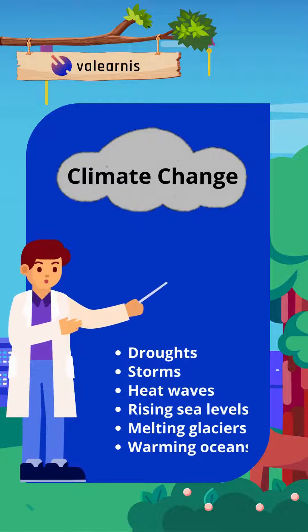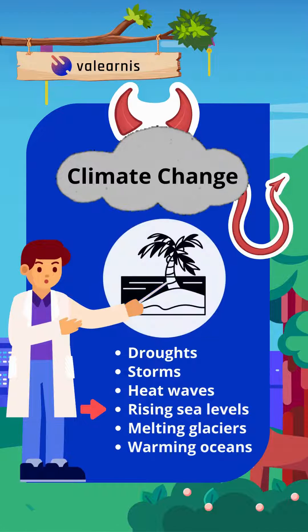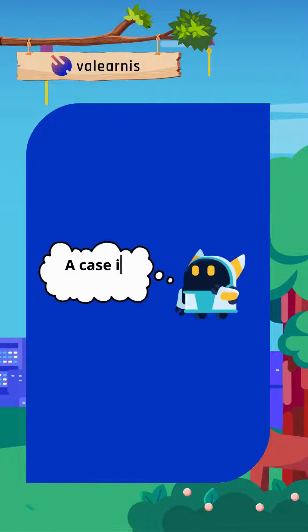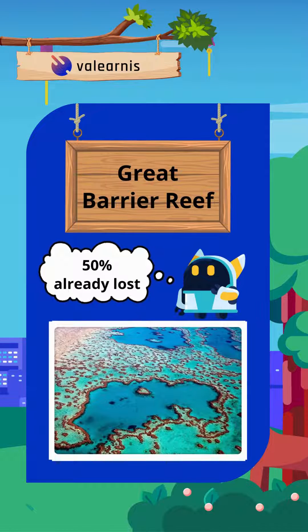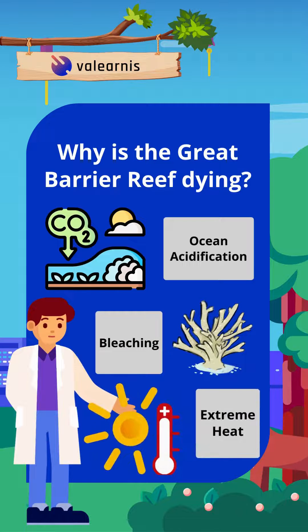Climate change brings with it more frequent and intense droughts, storms, heat waves, rising sea levels, melting glaciers and warming oceans. A case in point is the Great Barrier Reef, which lost half of its coral cover in the past 30 years. Most of that loss is due to ocean acidification, bleaching and extreme heat.